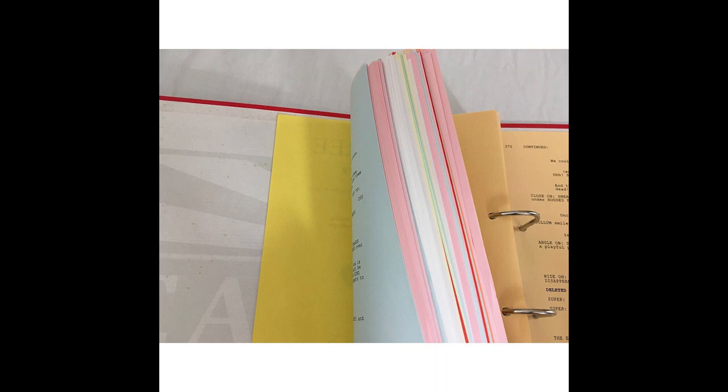Change pages are colored pages added to the script for cast and crew. The script is constantly evolving and being rewritten, so when they add a new page, change, or alteration, they change the color of that page. By the end of a film, a script typically looks like a rainbow.